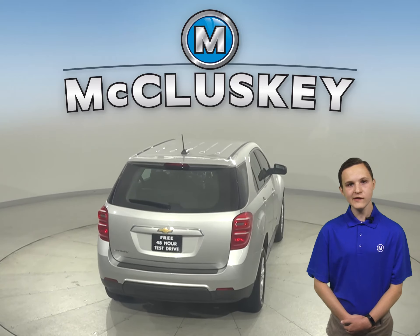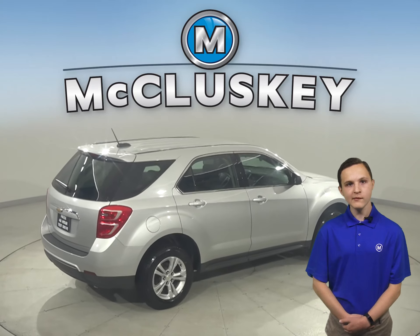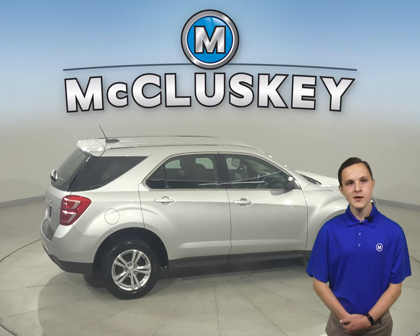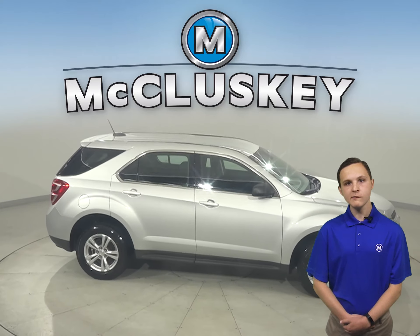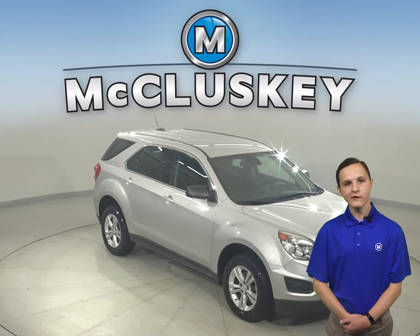This Equinox has OnStar access, ABS brakes, and traction control. For entertainment, you'll have a Sirius XM ready radio and a CD player. It will have great sound through the 6-speaker sound system. Come on down and try this vehicle out with our free 48-hour test drive today.